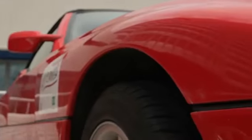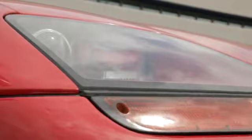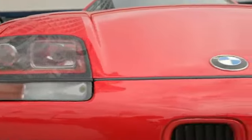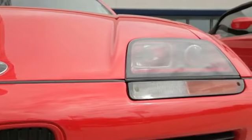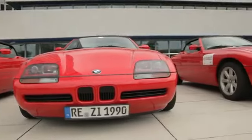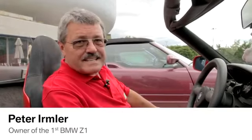Peter Ermler would never do such a body panel change. He owns the first BMW Z1 that left the BMW plant in Munich, and his car is still all original. To afford the car, he had to close all his accounts, sell off stocks and his life insurance. He recalls: 'I saw the car and I wanted it. I couldn't afford it because I didn't earn enough — actually very little. And I had to save. I never thought I would own a Z1.'